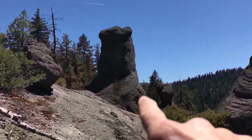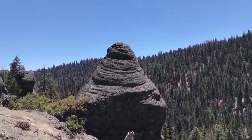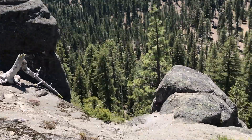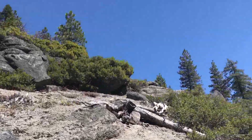The back of Bart Simpson's head, and the back of his little sister Maggie's head, and then the poop emoji rock. And we're almost on top — finally.